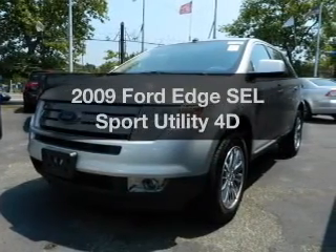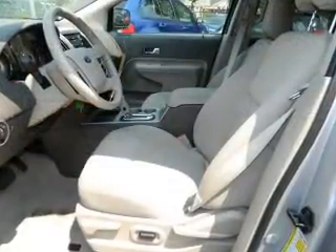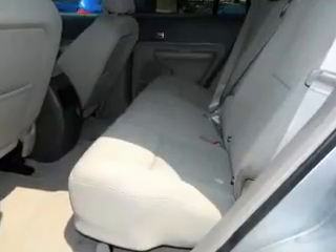Imagine yourself in this 2009 Ford Edge. Everything you need under one roof with this great vehicle, with a reliable engine that responds smoothly to its automatic transmission.